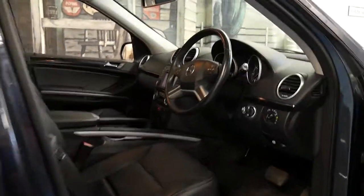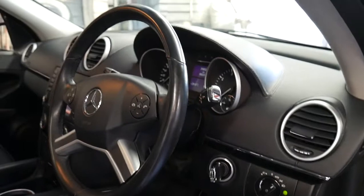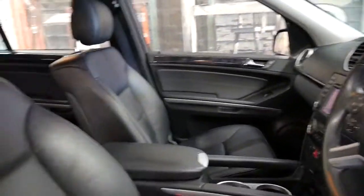It's got a very good service history. The next service isn't due for about 8,000 kilometres. It's got two remote keys and Xenon lights as well.